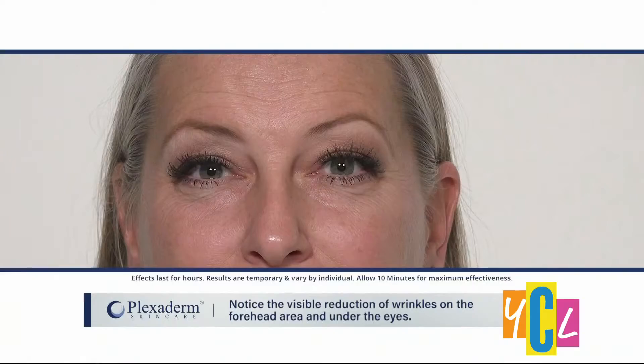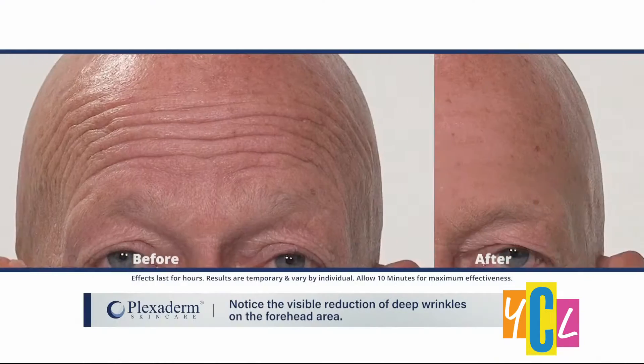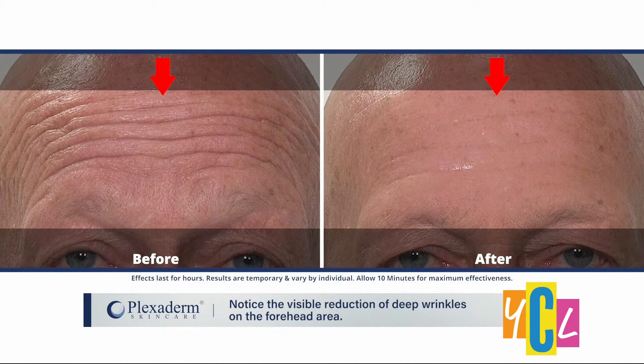Let's hear from a makeup artist who believes in Plexiderm. My name is Sandy Marinese. I'm a professional hair and makeup artist, and one of the number one questions I always get in my chair is: can you make me look younger? We had a few people that we applied it to, and at first I wasn't sure if it was going to work. But I was so impressed by how fast, efficient, and how well it really worked. Now I can really say to people: yes, I can make you look younger.